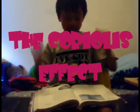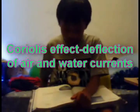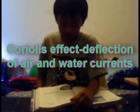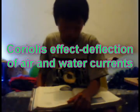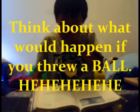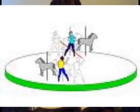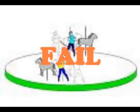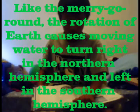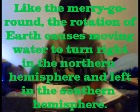The Coriolis effect: this deflection of air and water currents is caused by Earth's rotation. Think about what would happen if you threw a ball to someone sitting across from you on a moving merry-go-round. By the time the ball got to the opposite side, the person would have moved and the ball would have appeared to have curved. Like the merry-go-round, the rotation of Earth causes moving air and water to appear to turn to the right in the northern hemisphere and to the left in the southern hemisphere.